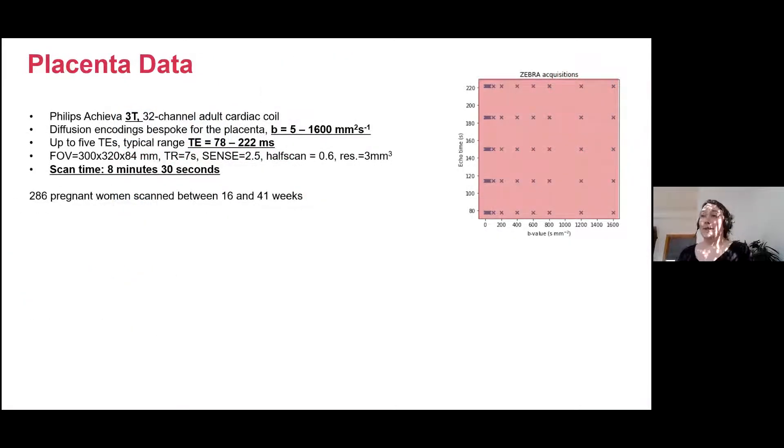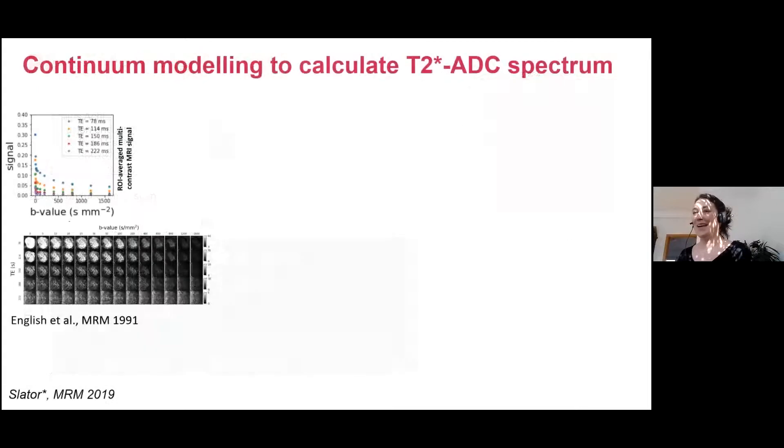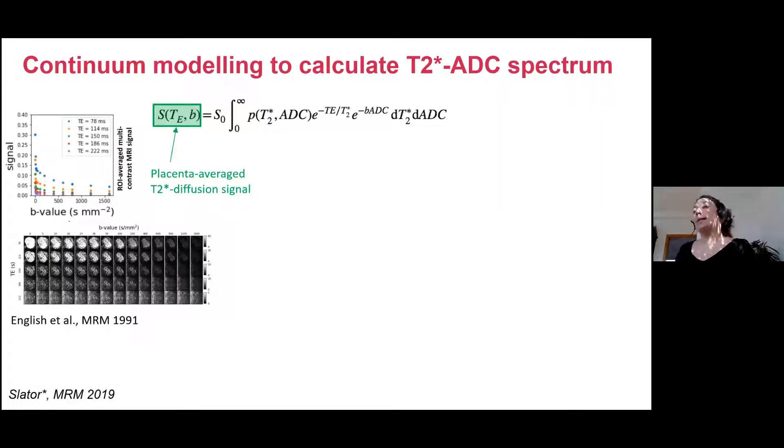We are using this technique on 3T. We've scanned 286 women now between 16 and 41 weeks. The scan takes 8 minutes 30 seconds and gives us a wide range of B values and TEs — TEs between 78 and 220 ms, and B values chosen to allow DTI-type or IVIM-type analysis. The analysis is a very close collaboration with UCL, with Daniel Alexander's group, and mainly with Paddy Slater, working on how to integrate this joint parameter space.